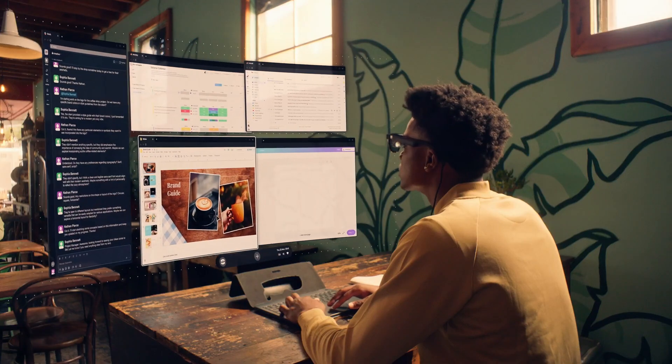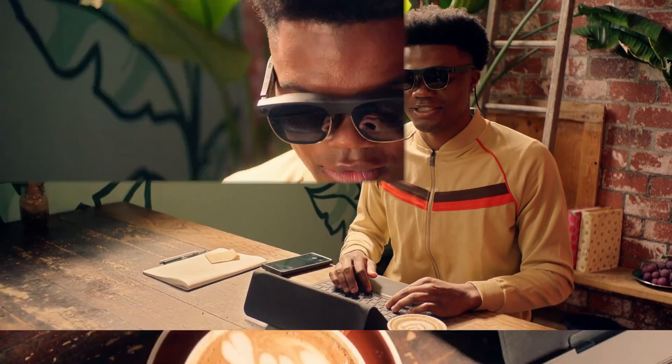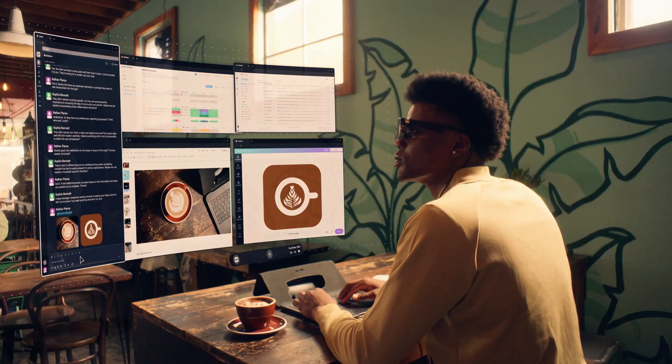It's pushing the envelope by posing the question: can Apple Vision Pro connect with a MacBook to create a virtual screen? The MetaQuest is attempting something similar.